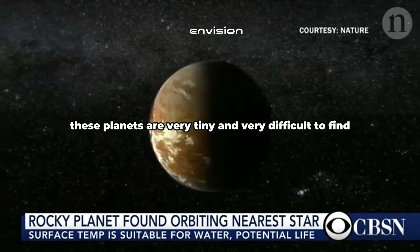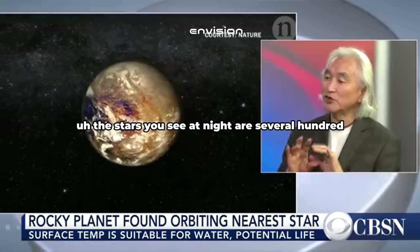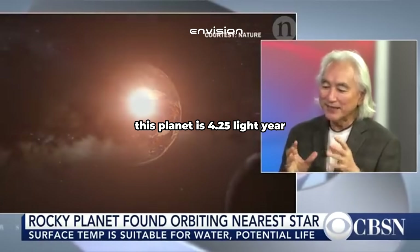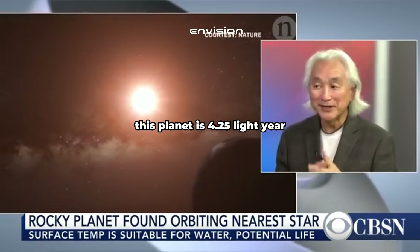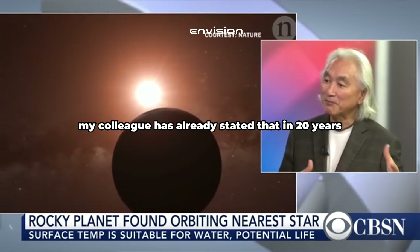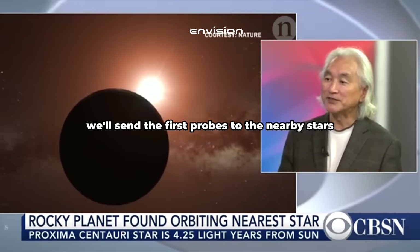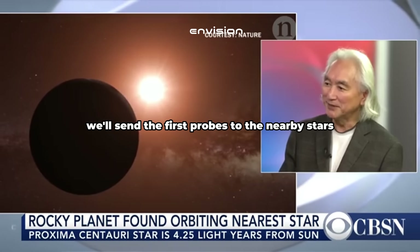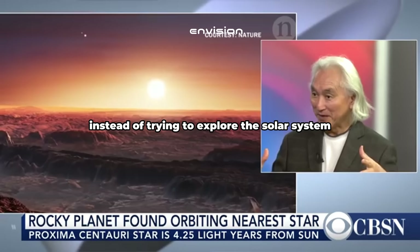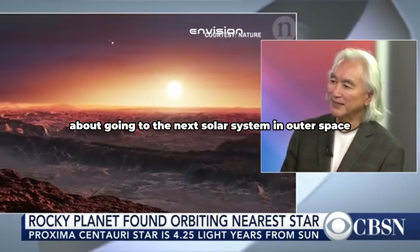How did we not know this existed before? Well, these planets are very tiny and very difficult to find. If you look at the night sky, the stars you see are several hundred to a few thousand light years distant. This planet is 4.25 light years — that's a hop, skip and a jump. And Stephen Hawking, my colleague, has already stated that in 20 years' time, we'll send the first probes to the nearby stars. A new chapter in astronomy — instead of trying to explore the solar system, now we're actually thinking about going to the next solar system in outer space.